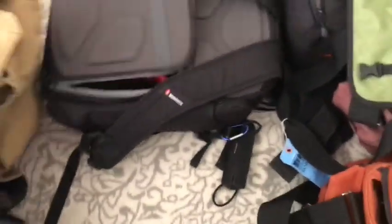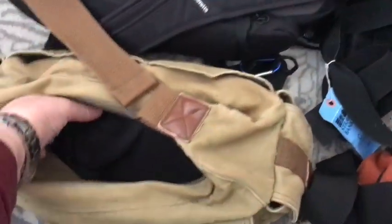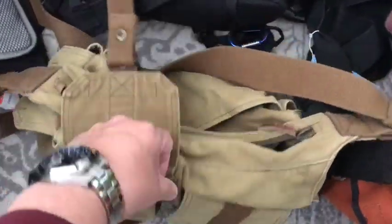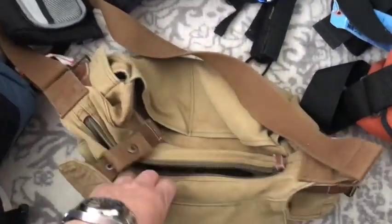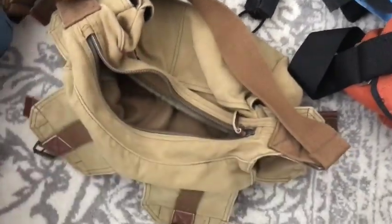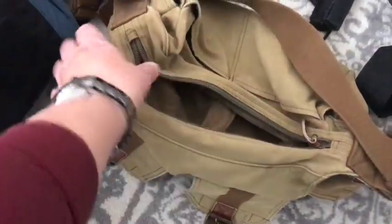This one here — I've got my own insert in it, but this bag has zero padding, nothing. I think I got it at the Salvation Army. It's got a huge amount of pockets, really comfortable bag to throw over your shoulder and take somewhere, but I don't really use it as much anymore. You need to put an insert in there because there is literally zero padding.